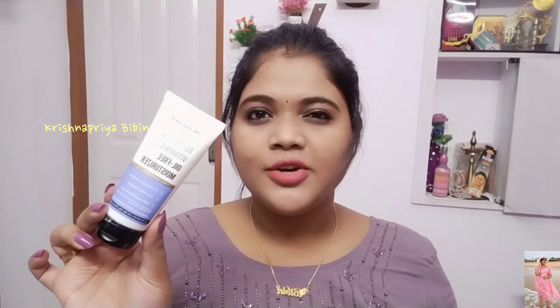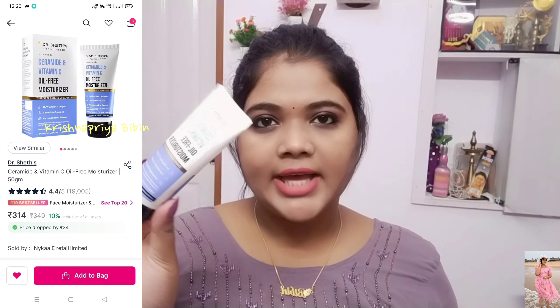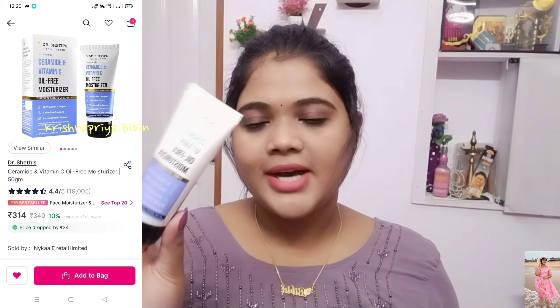I will start with the packaging. This is normally available in two packaging sizes. I am going to put the packaging — it comes in 50g, which is priced at $349, and also available at $500. This moisturizer is available and you can use it.